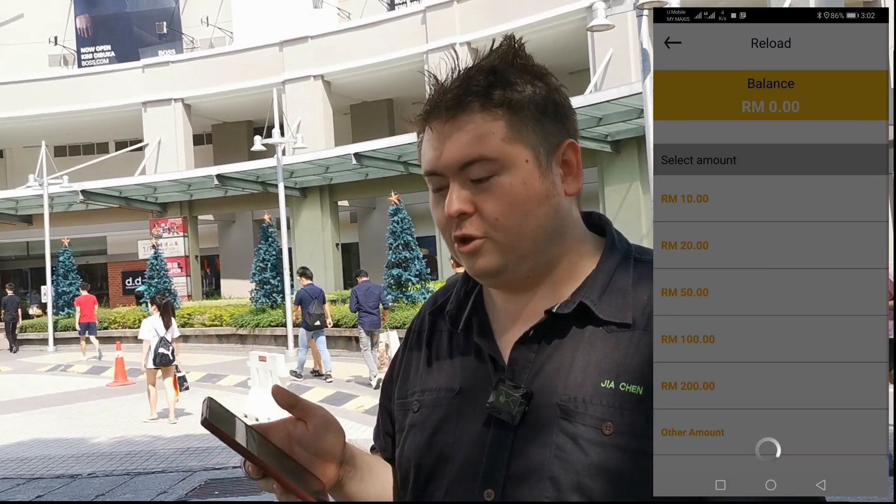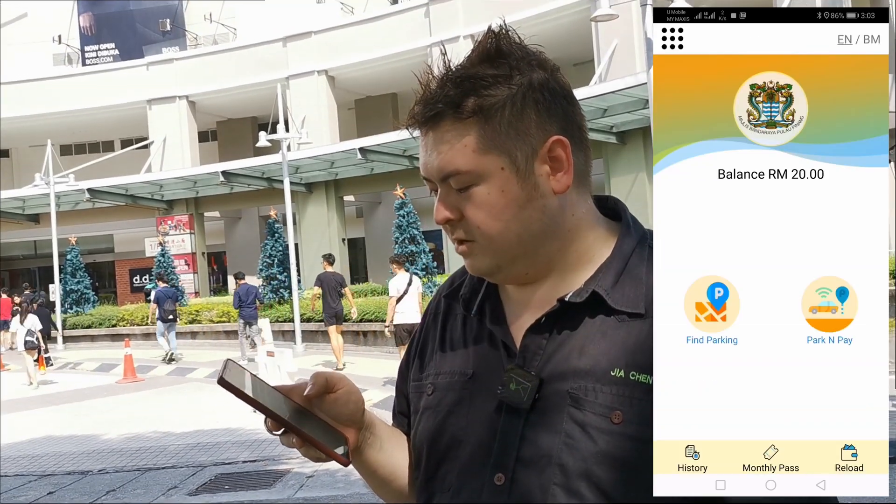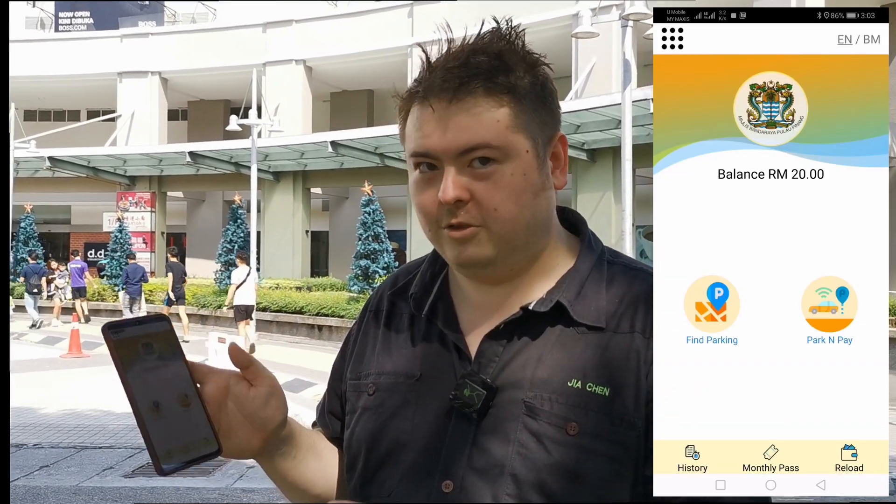This seems quite inconvenient, yes, because it's the first time registering. It should be easier next time because everything's already saved. Okay, I've got 20 bucks now. Basically next time you park your car, you get straight to this stage because it's all done already.